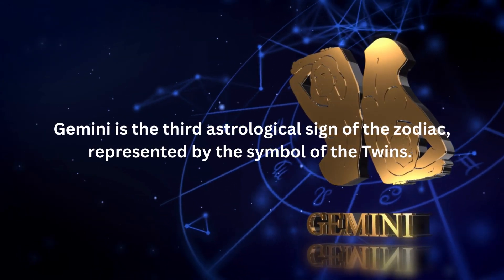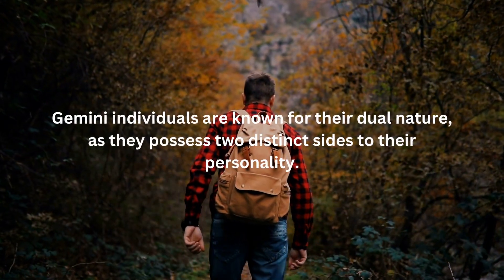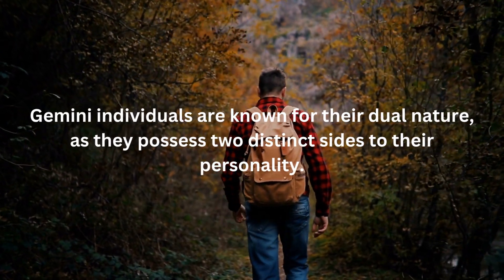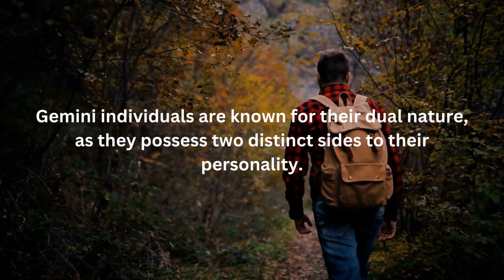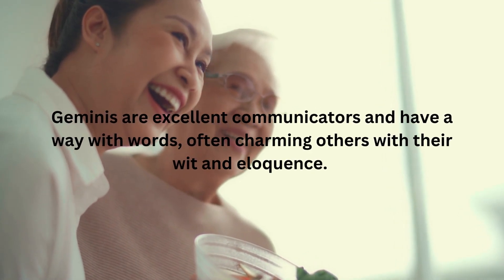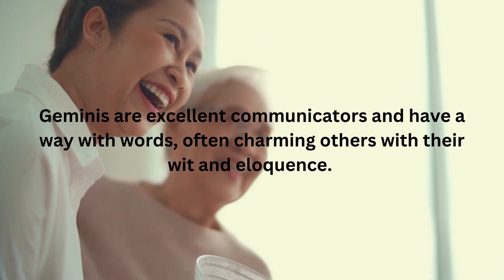Gemini is the third astrological sign of the zodiac, represented by the symbol of the twins. Gemini individuals are known for their dual nature, as they possess two distinct sides to their personality. They are curious, adaptable, and intellectually inclined, always seeking new experiences and knowledge. Geminis are excellent communicators and have a way with words, often charming others with their wit and eloquence.